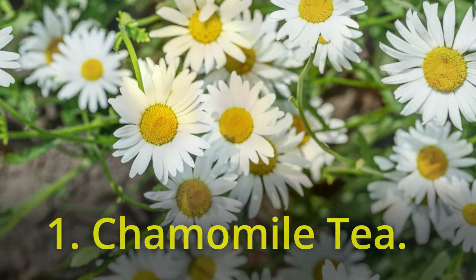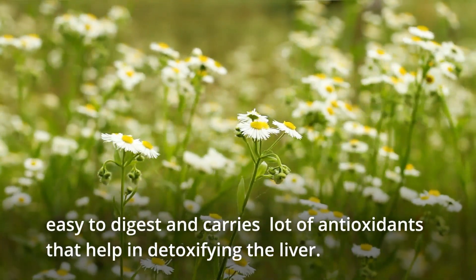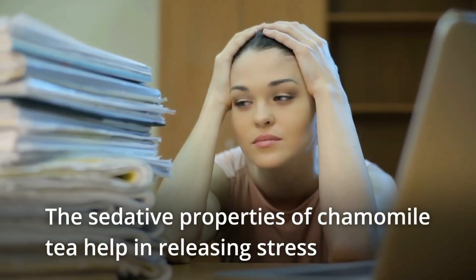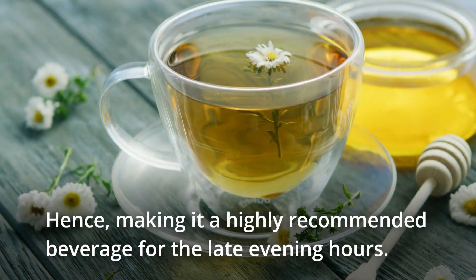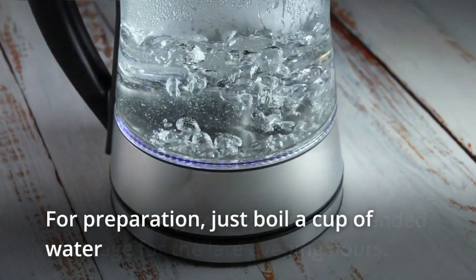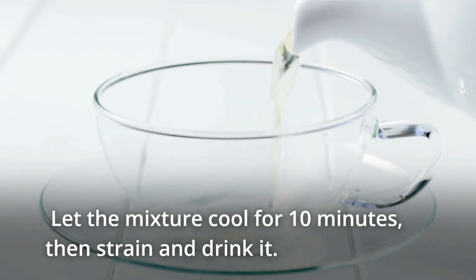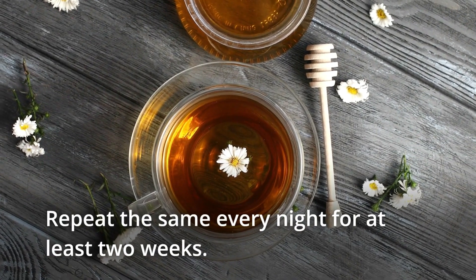1. Chamomile tea. It's one of the best drinks for your liver. Chamomile tea is easy to digest and carries a whole lot of antioxidants that help in detoxifying the liver. The sedative properties of chamomile tea help in releasing stress and also improve the quality of sleep, hence making it a highly recommended beverage for the late evening hours. For preparation, just boil a cup of water and add a handful of chamomile flowers to it. Let the mixture cool for 10 minutes, then strain and drink it. Repeat every night for at least two weeks.